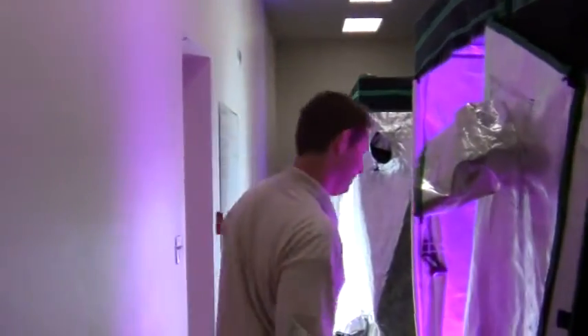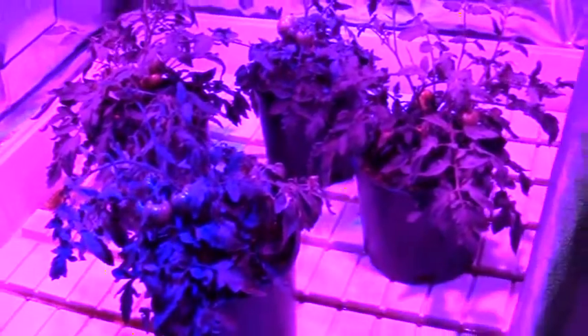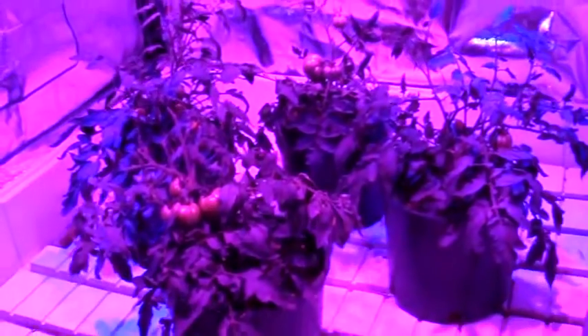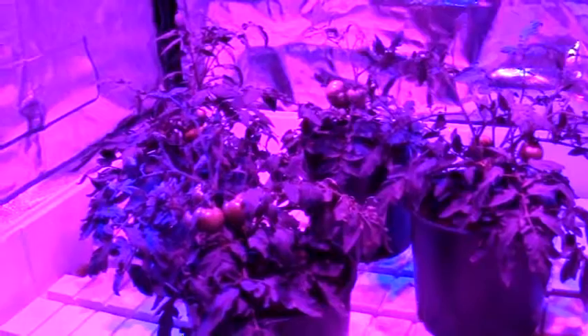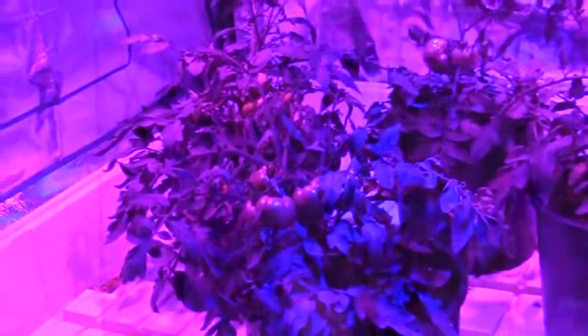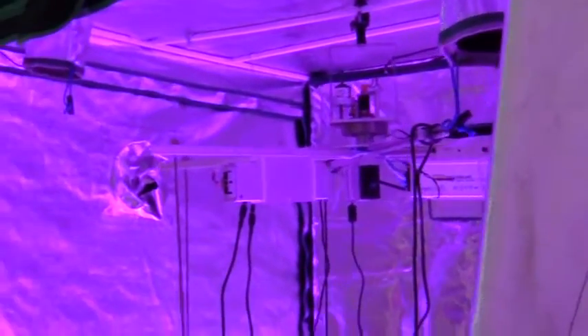I'd like to share with you some of the experiments that we are currently doing here at the lab. Let's take a look. As I mentioned before, we're testing different mixtures of wavelengths and different rates of intensity. Here we have a high-intensity growth chamber where we are increasing the intensity of the LEDs, accelerating the growth and controlling the height to which the plants grow. To help us evenly distribute the light we use one of our rotating devices.